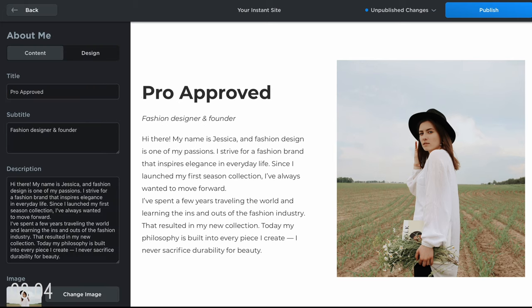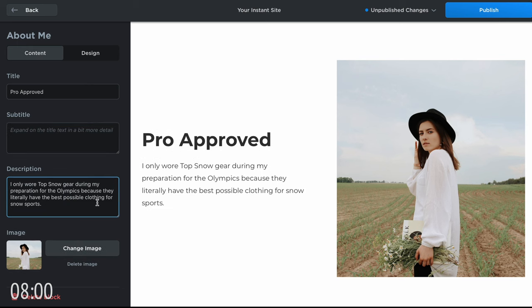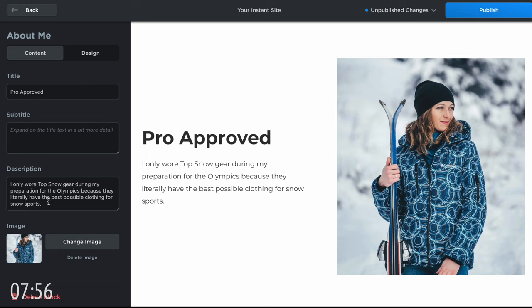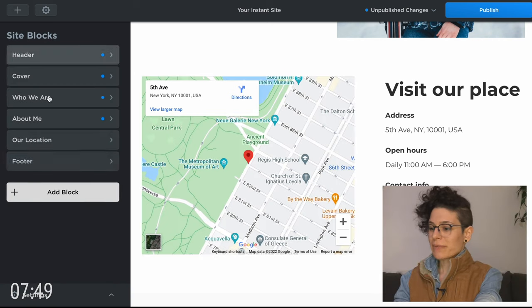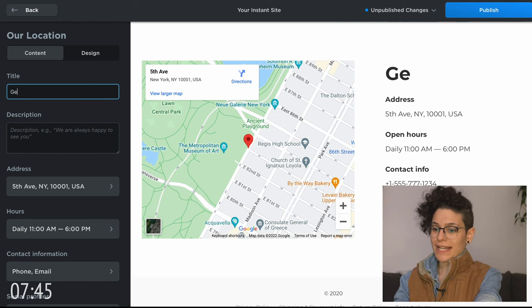I'm gonna use this section as a customer testimonial. Take this opportunity to reiterate your unique value proposition. And then at the bottom, we're gonna have our store information if we have a physical location, and our contact information.